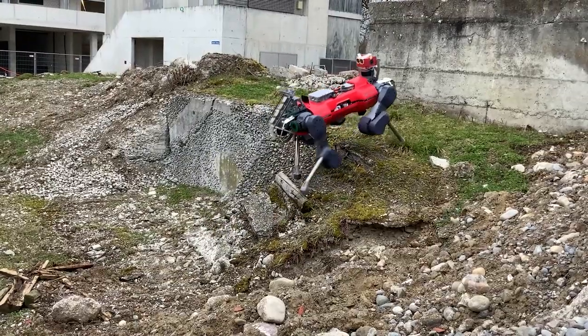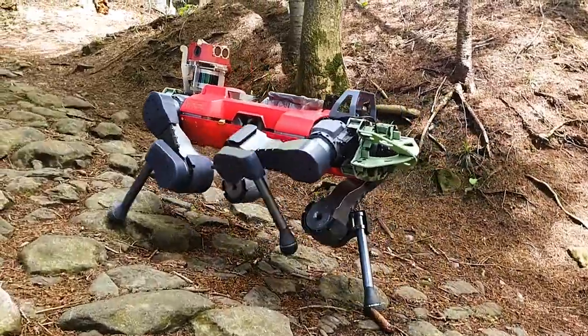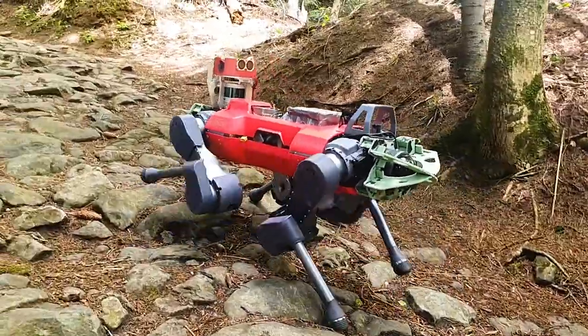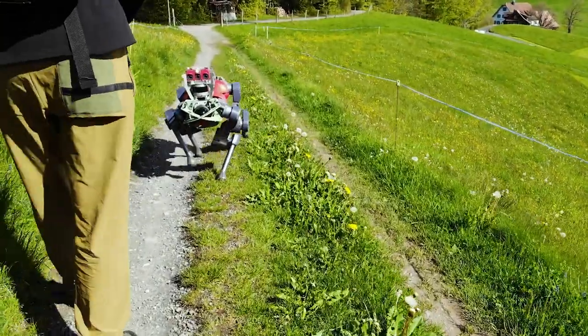To test the robot's skills in the real world, the researchers had ANYmal take a hike through Etzel Mountain in Switzerland. The robot smoothly traversed a path riddled with roots and vegetation, completing the hike about as quickly as a human could.